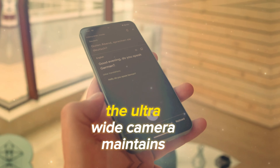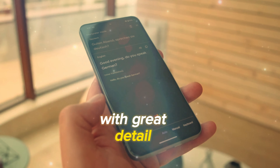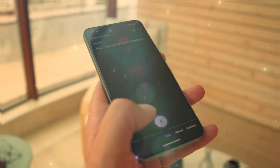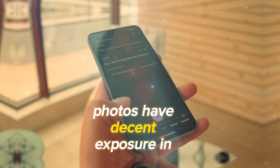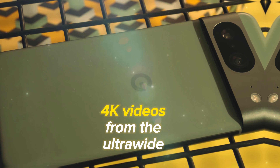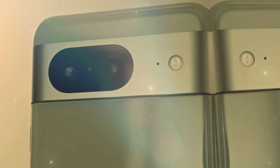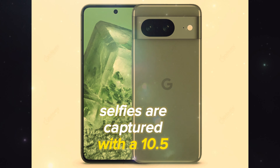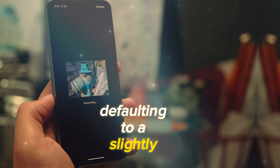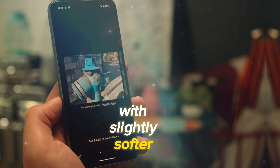The ultrawide camera maintains similar tonal properties to the main camera during daylight, with great detail. It also allows for close-ups and macro shots with autofocus. In low light, the ultrawide photos have decent exposure and dynamic range but tend to be slightly soft. 4K videos from the ultrawide camera offer good colors and contrast, though the detail could be better. Selfies are captured with a 10.5MP front-facing camera, and the device provides two zoom levels, defaulting to a slightly zoomed-in frame. The images offer good detail, with slightly softer results in zoomed selfies.